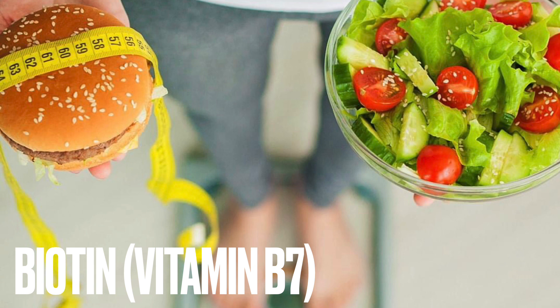Biotin aids weight loss. Biotin is one of those ingredients that can enhance the weight loss process and provide desired results within no time. All those people who are looking for a solution for losing their extra kilos can try vitamin B7 benefits for their weight loss journey.